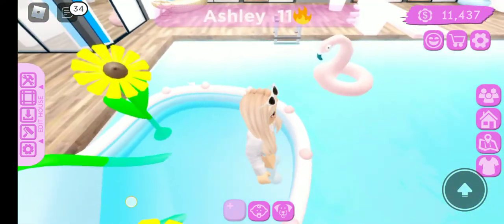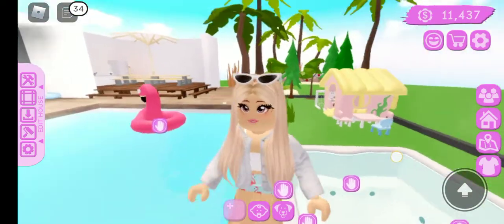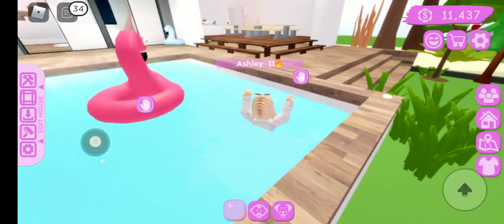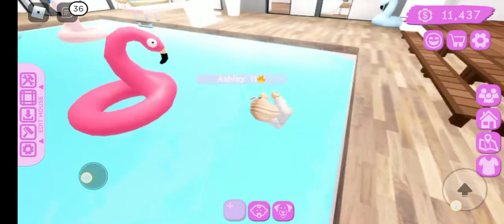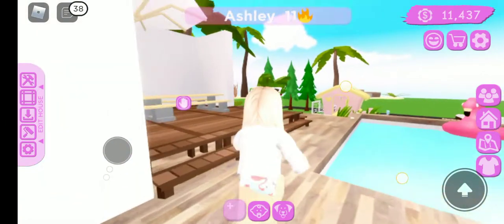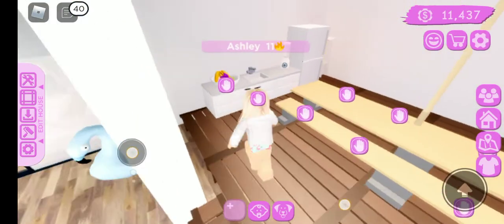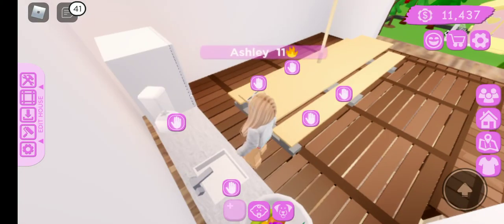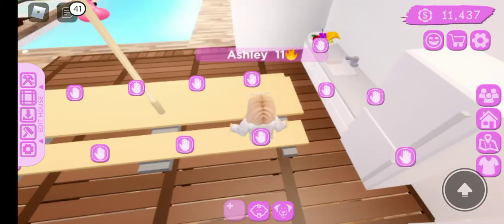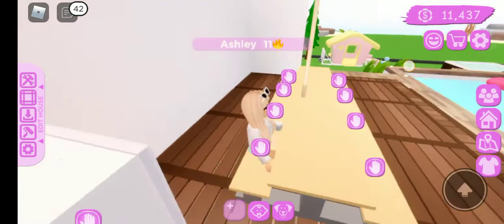She needs a floaty, of course. Here's like a flamingo floaty. Here's a blue one. And we put some decks here. Here's like a blanket, and we can have a picnic right here with some yummy, yummy foods.